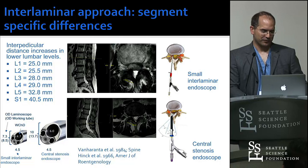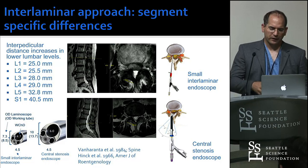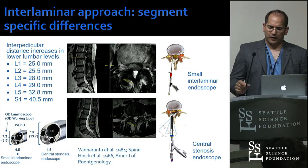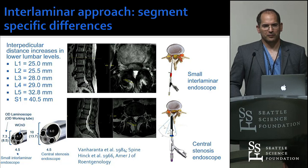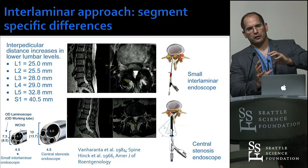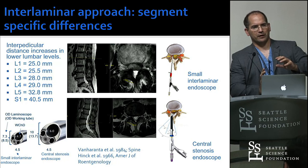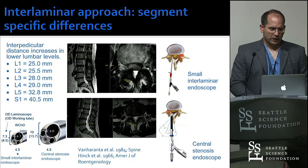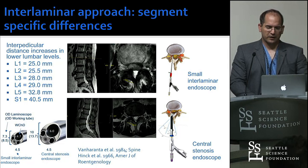For the interlaminar approach, you have larger endoscopes and smaller endoscopes. The central stenosis endoscope at roughly 10 millimeters has advantages and disadvantages. You start seeing the same issues as with tubular retractors — use a 22 millimeter tube and try to look to the contralateral side, it's going to be really difficult. Use an 18 or 19 millimeter tube and you can really visualize the contralateral side. Using a bigger tube is sometimes a disadvantage. It's a complex interaction of size versus efficiency that you have to balance, and that will shift as our tools become more efficient.